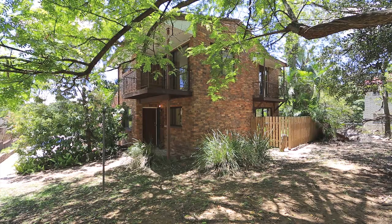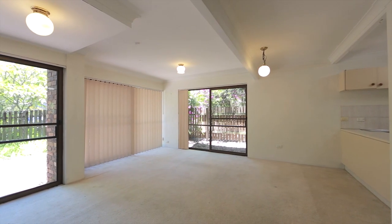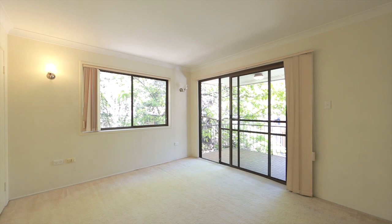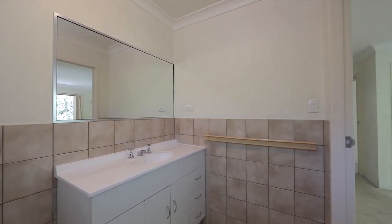Discover the endless potential in this deceptively large townhouse on the fringe of Brisbane's CBD. Features include three generous bedrooms, each with private decks and built-in wardrobes, a main bathroom plus en suite.